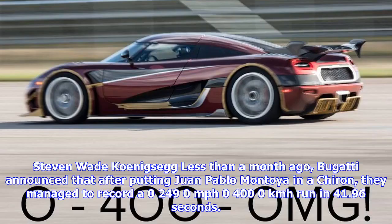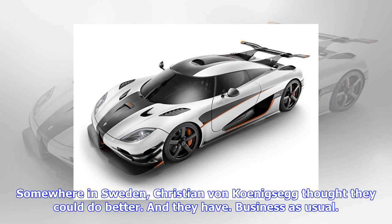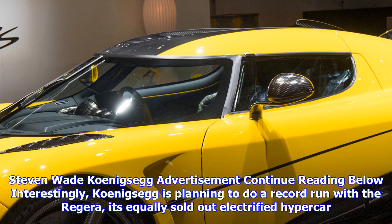Less than a month ago, Bugatti announced that after putting Juan Pablo Montoya in a Chiron, they managed to record a 0-249-0 mph run in 41.96 seconds. Somewhere in Sweden, Christian von Koenigsegg thought they could do better. And they have.